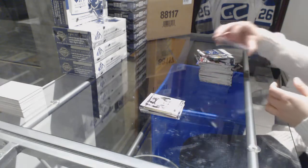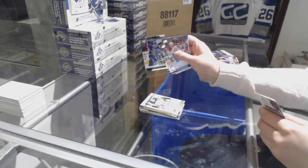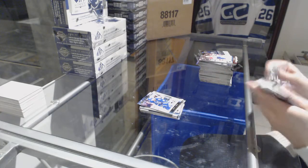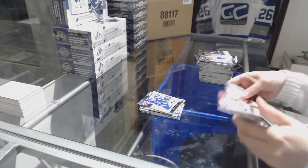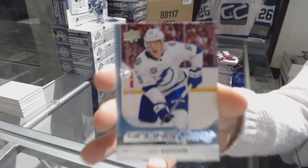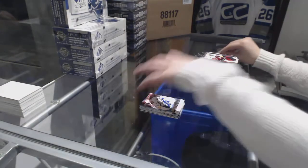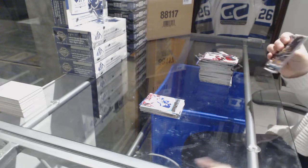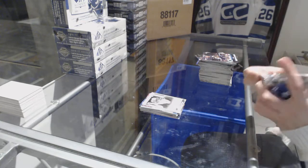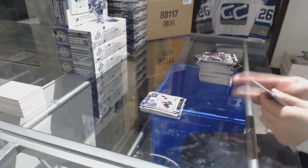Portraits of Jonathan Toews. Centennial Stand Notes of Henrik Zetterberg. Young Guns of Jake DeBrusk. Portraits of J.T. Miller. Eric Carlson Centennial Standouts.